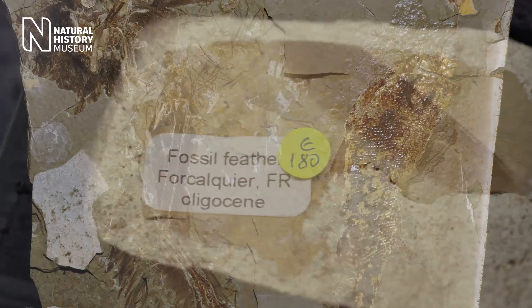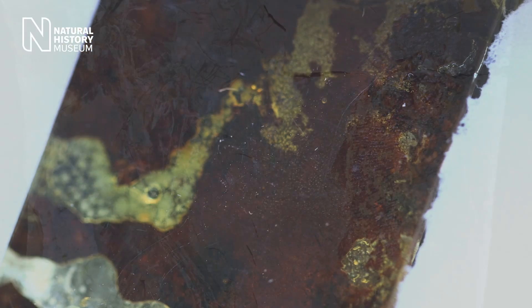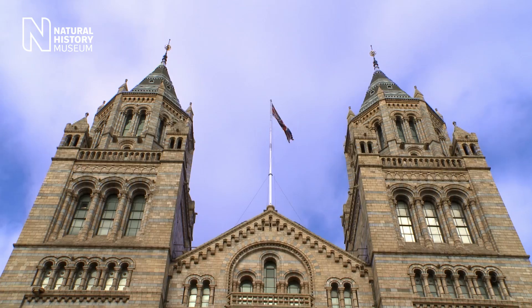Usually when we find fossils, we only have the hard parts remaining. And that can tell us something about the shape and size of these extinct animals. But what they don't tell us is how they might have appeared, such as, for example, what colors they might have.